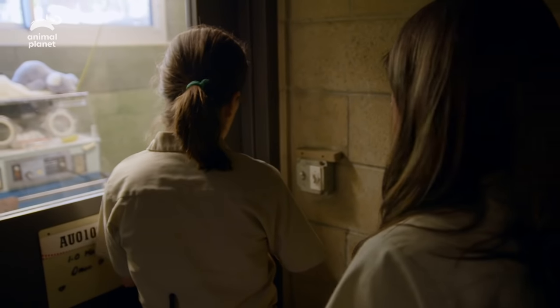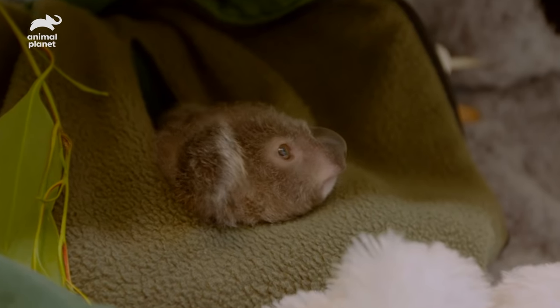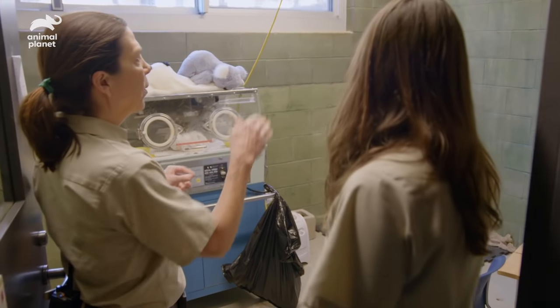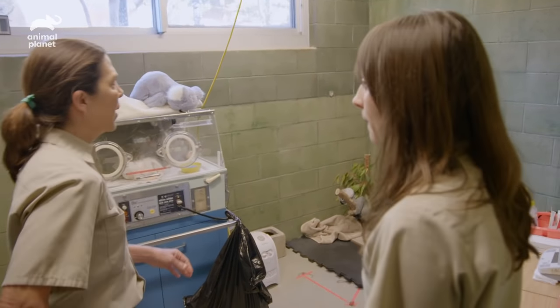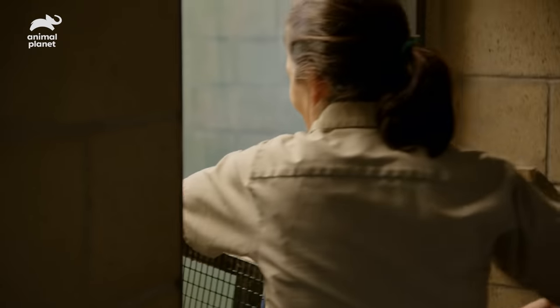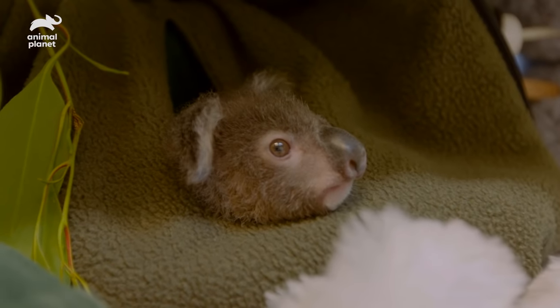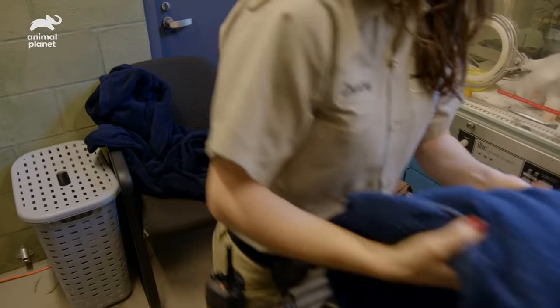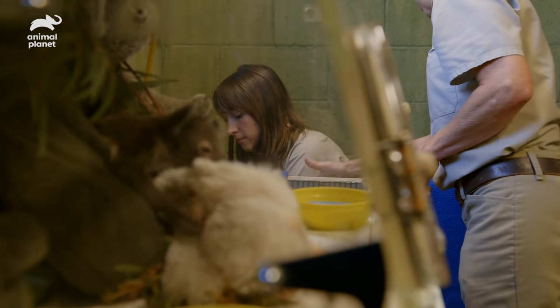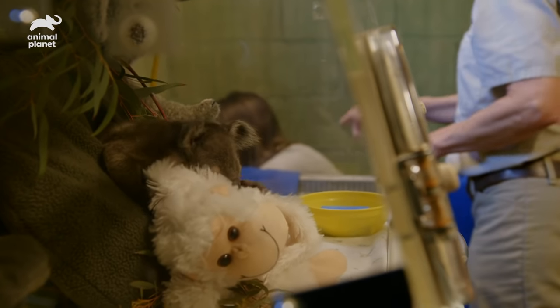I was thinking to set up an exercise area for Omeo. We could use this side of the room — it's where the heat comes in, so it'd be nice and toasty. This gate has been used for so many different animals. It's amazing. Omeo has been really getting good with his climbing, and I think this will maybe give him a challenge.